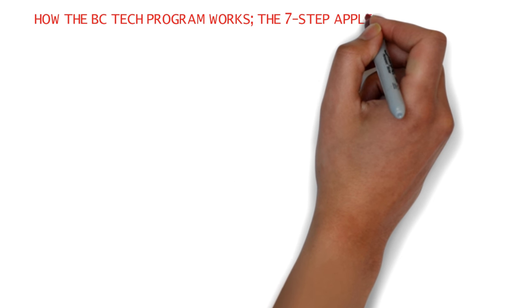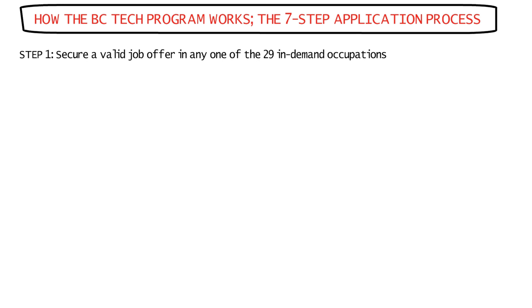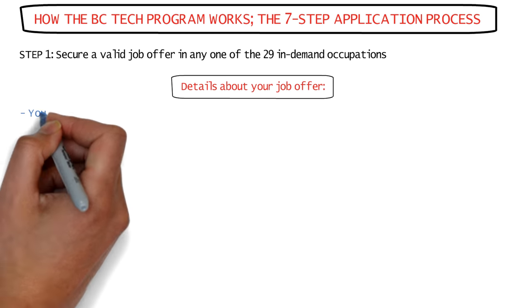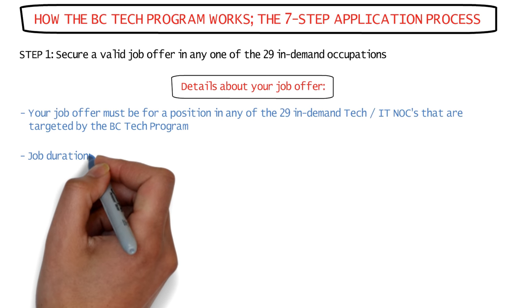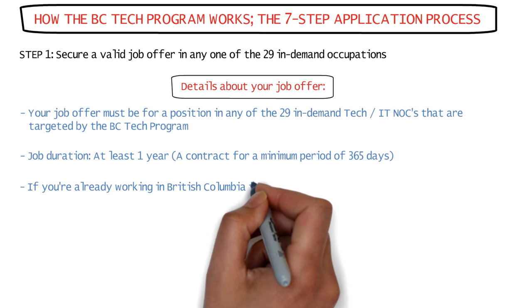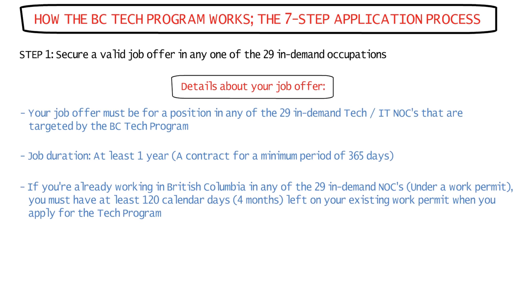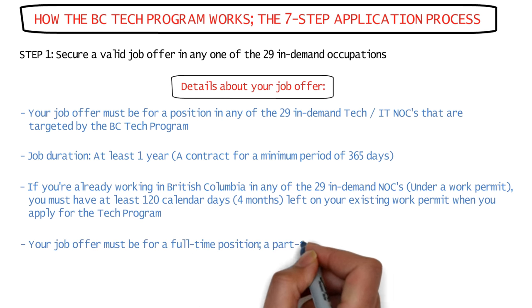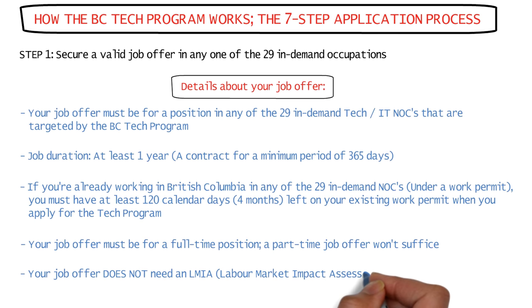Now I'll tell you how the BC Tech Program works and the seven-step application process. You first have to secure a valid job offer in any one of the 29 in-demand occupations. Your job offer must be for a position in any of the 29 targeted tech or IT positions, for a duration of at least one year — a contract for a minimum of 365 days. If you're already working in British Columbia under a work permit, you must have at least 120 calendar days, or four months, left for your existing work permit to expire at the time you apply. Your job offer must also be for a full-time position — a part-time job offer won't work. And your job offer does not need an LMIA approval, which is great news for you and your employer.